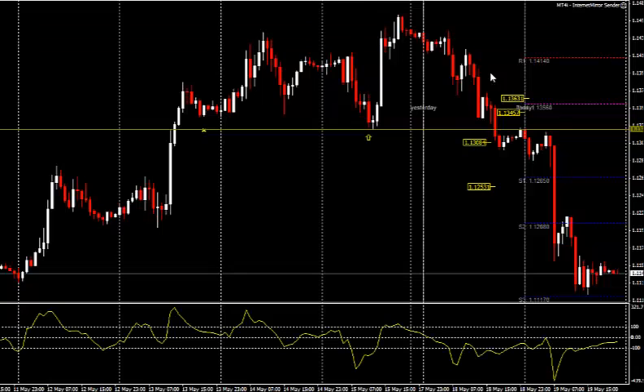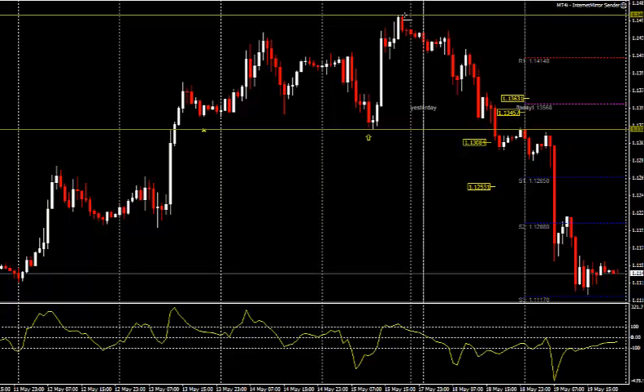We're currently looking at the Eurodollar. This is the one hour time frame. And this is what I call the continuation breakout trade. If you're watching some of the videos on the website, you're probably already aware that I execute a couple of different techniques that allow me to trade in different market environments.